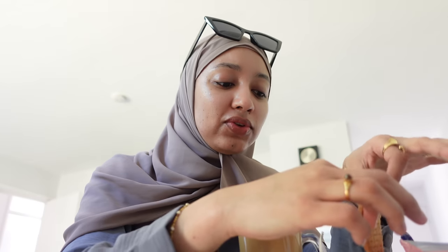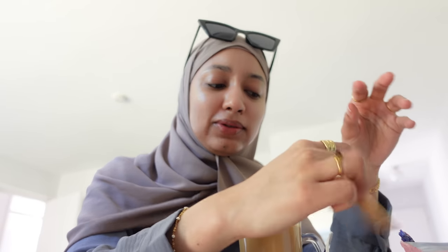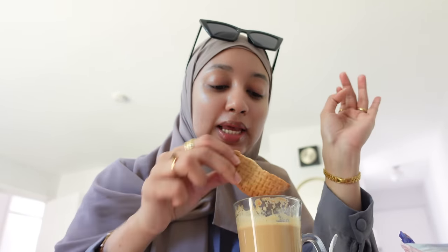In my previous video I did a voiceover where I showed you guys how disastrous my apartment was - that was embarrassing, but it was just a really rough week. A lot of you guys enjoyed the voiceover format, so I might do a little bit more of them.